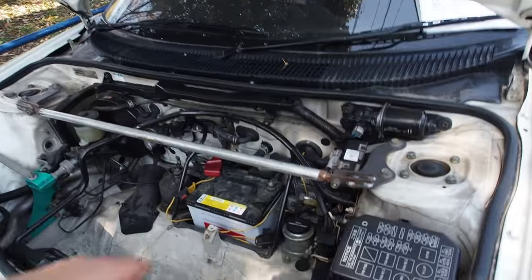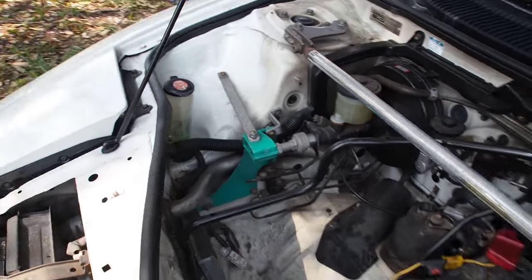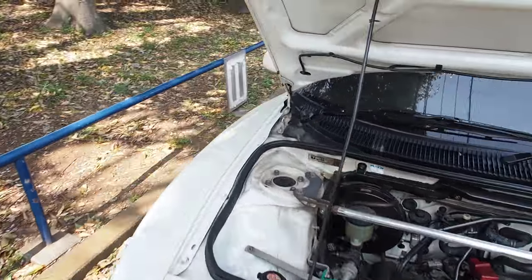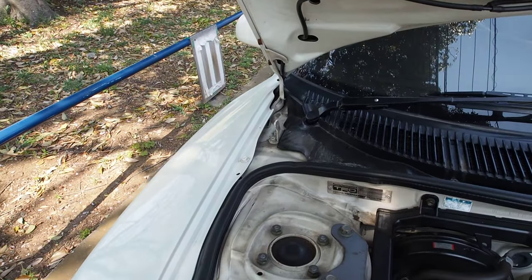Before we close this hood, I'll mention some aftermarket parts. It has a strut tower bar here and a braking brace — for heavy-duty braking. Considering this is a mid-engine car with all the weight in the back, braking is enhanced because of that.